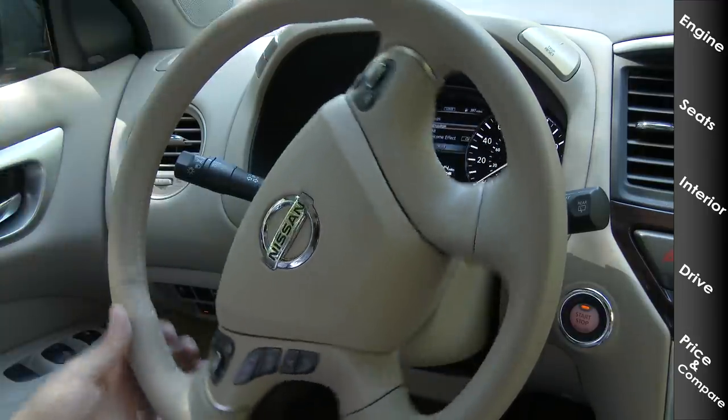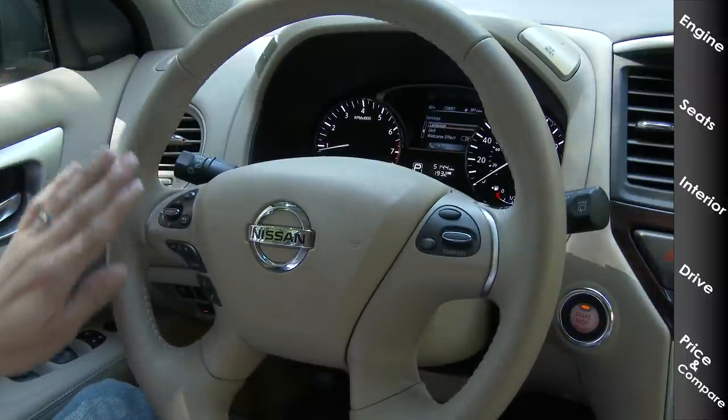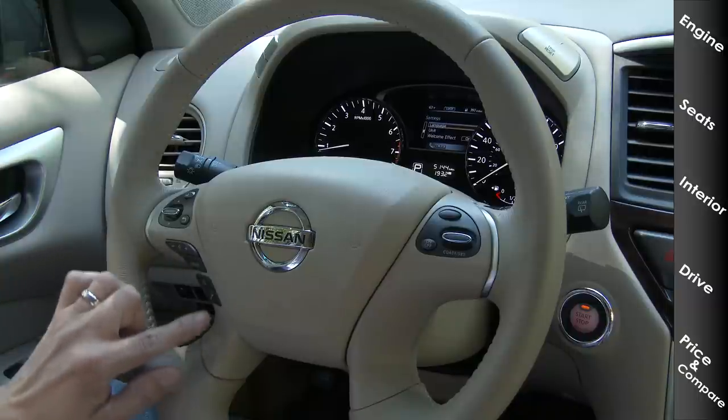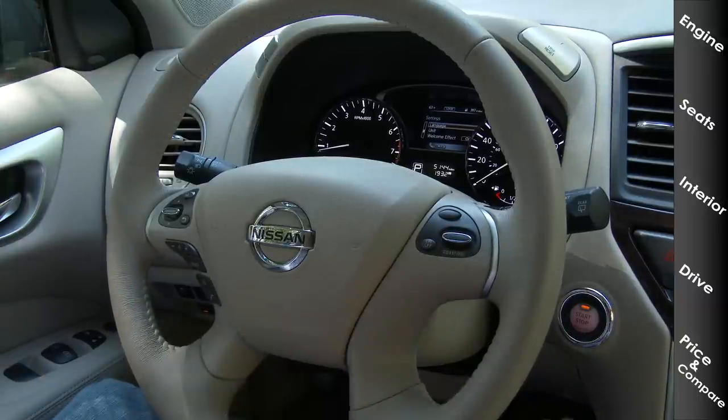Zooming out to the steering wheel, we have essentially the same four-spoke steering wheel found in a variety of different Nissan products. There's a button bank with dedicated volume up/down, source button, voice command button, and phone hang-up button — and on the other side, buttons for cruise control. Our model does have keyless go, so there's a button right there for that.